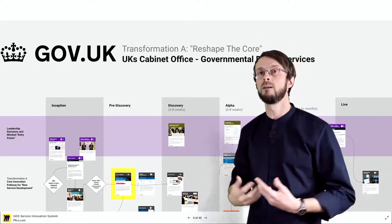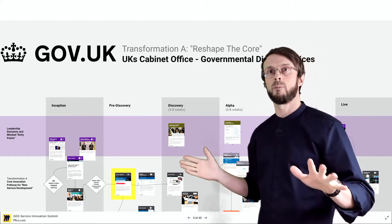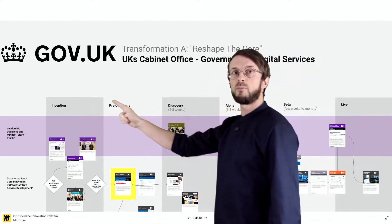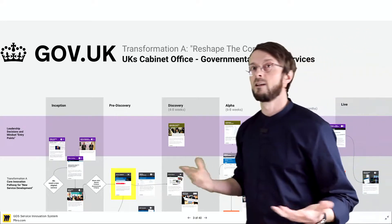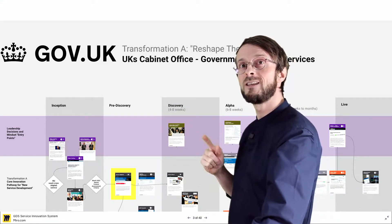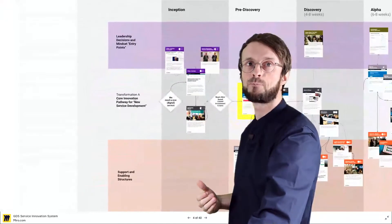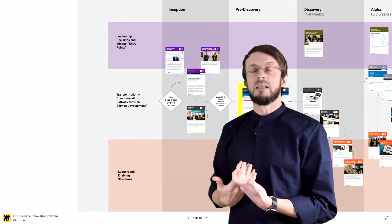There's a whole research area around that: innovation capability building. Today I don't tell you anything academic — I'm just showing you what kind of support system GDS has created. Here you can see the stages again: inception, pre-discovery, discovery, alpha, beta, and live — as this little harmless process description was showing. But now let's see what's actually behind it, what's under the hood of this service design process that teams run through.